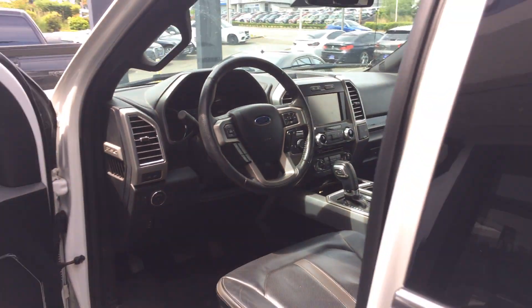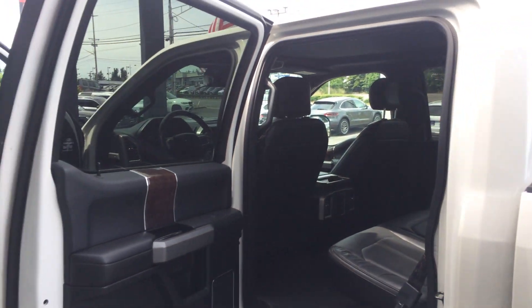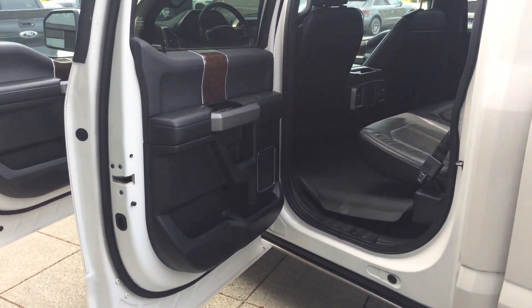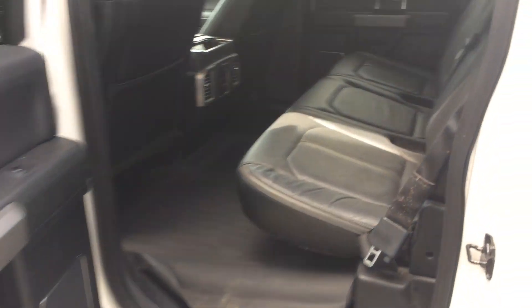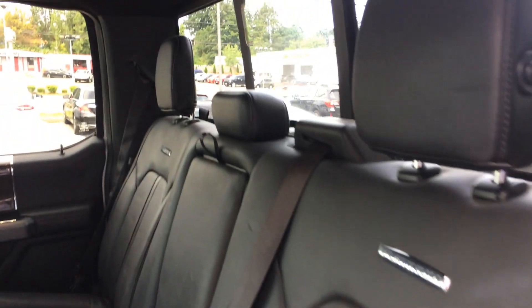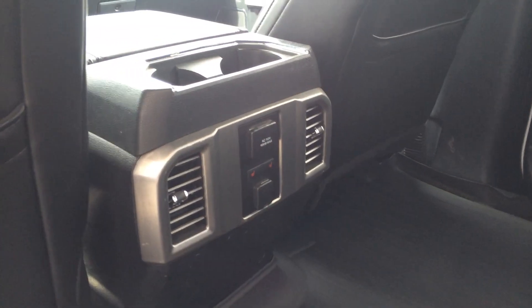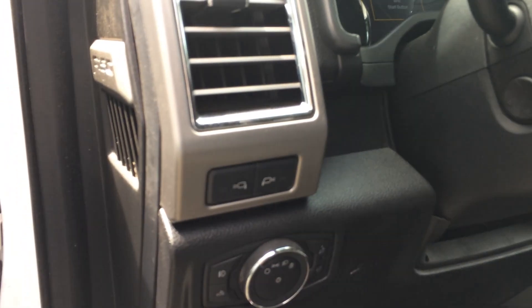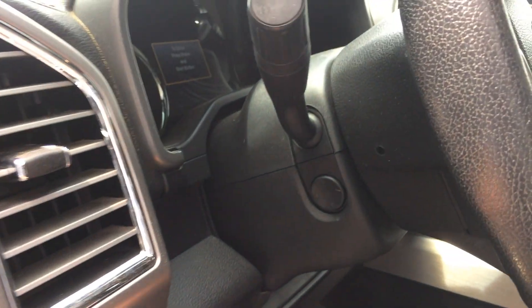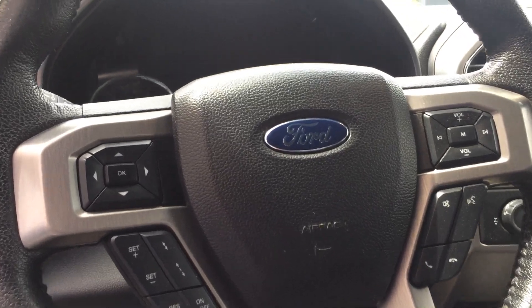Let's go ahead and get the back. Looks like it even has power running boards — probably in the system but they don't have them turned on. This guy needs some detail in the bed. Rear heated seats, rear air. We got pedal adjusters. Looks like cameras front and back. Power telescoping steering wheel, of course Bluetooth steering wheel controls.